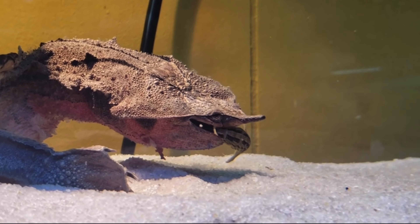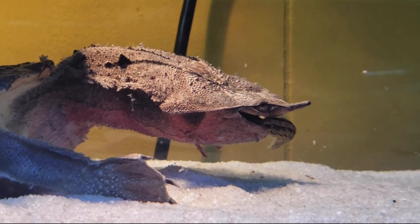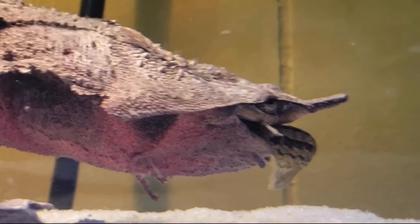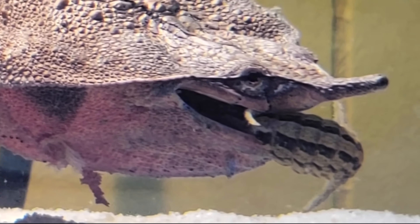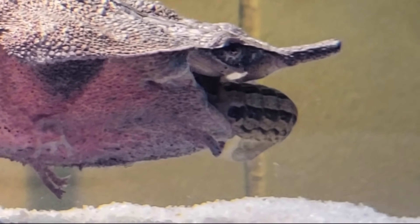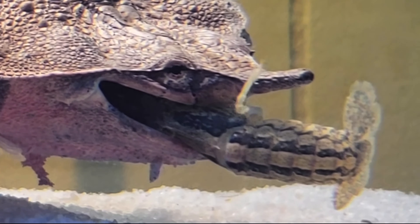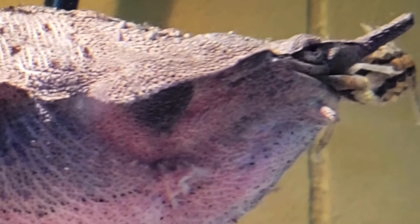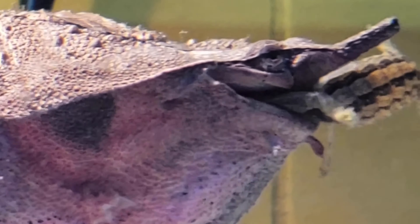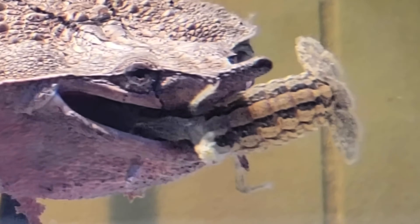There are two ways to get crayfish: from a pet store, or from a nearby river. The problem with river-caught crayfish is that they can contain parasites, which will make your turtle sick and cause serious health issues. Stick to the store. Also make sure the crayfish are the right size — if they're too big they can injure your turtle, or your turtle will just regurgitate them.